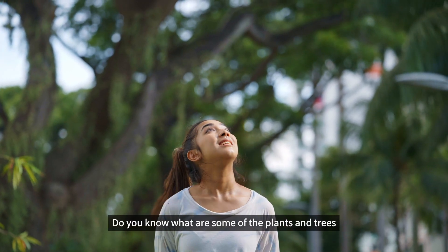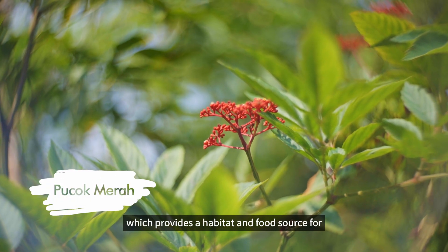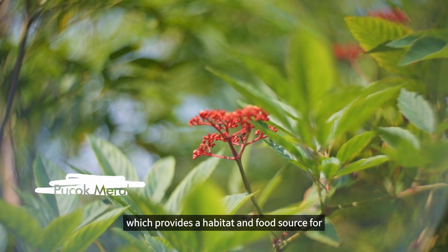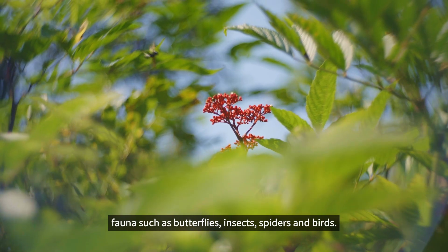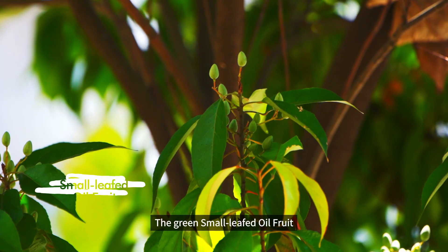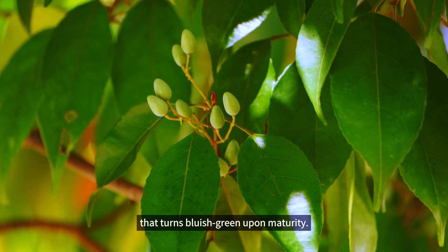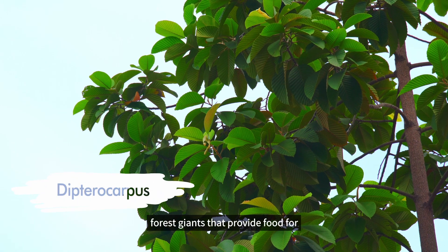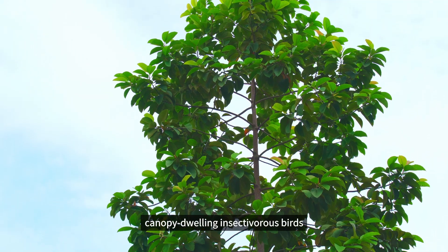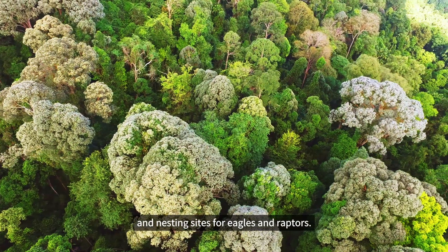Do you know what are some of the plants and trees we can find along our Nature Ways? The Crimson Puchok Mera, which provides a habitat and food source for fauna such as butterflies, insects, spiders and birds. The green small-leaved oil fruit that turns bluish-green upon maturity. And the Dipterocarps, forest giants that provide food for canopy-dwelling insectivorous birds and nesting sites for eagles and raptors.